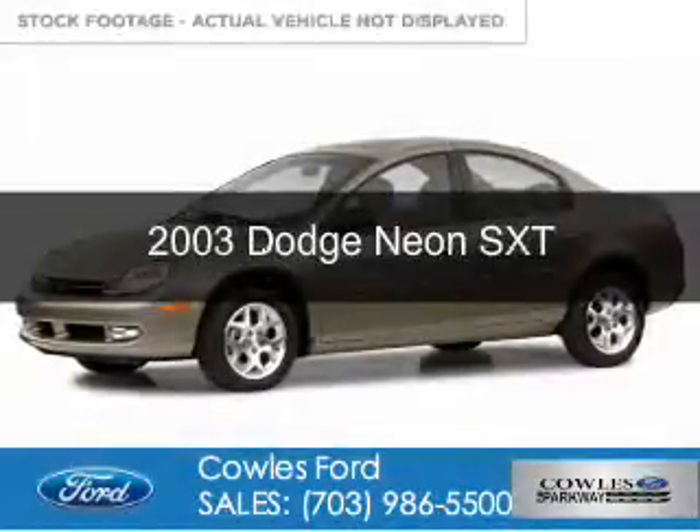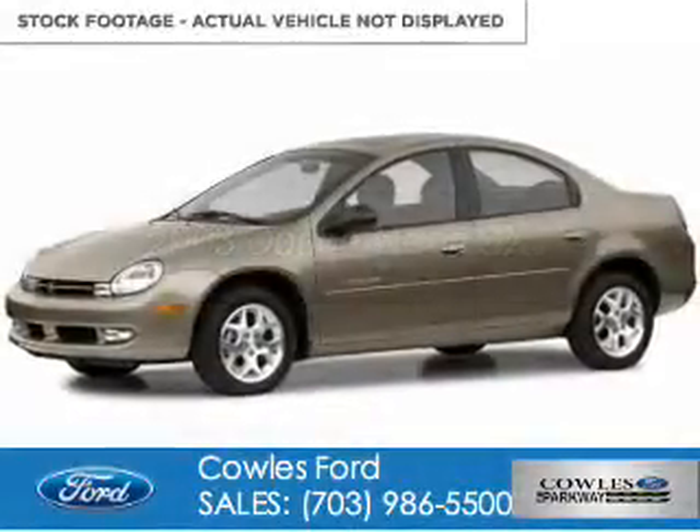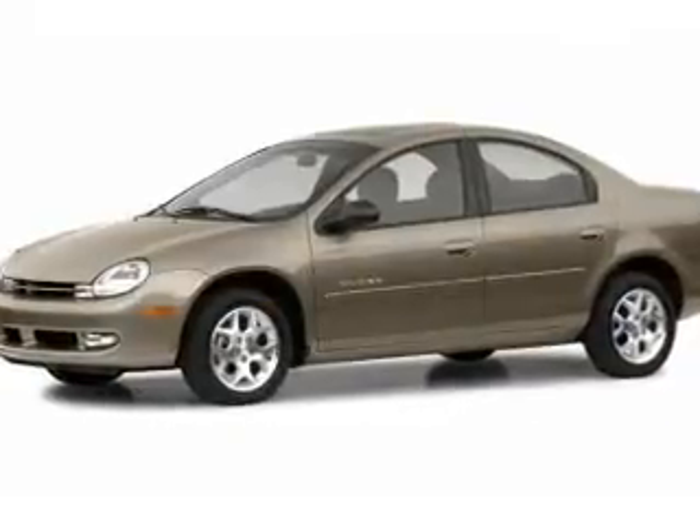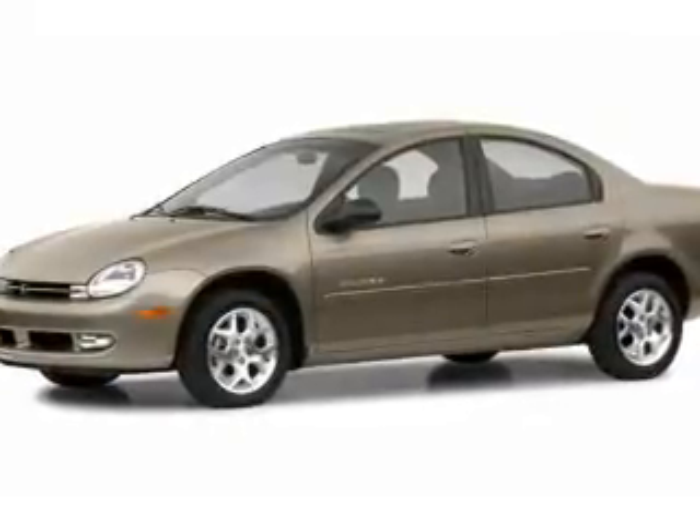This is a used 2003 Dodge Neon. Grab life by the horns. It's powered by Front Wheel Drive, a 2-liter, 4-cylinder engine.